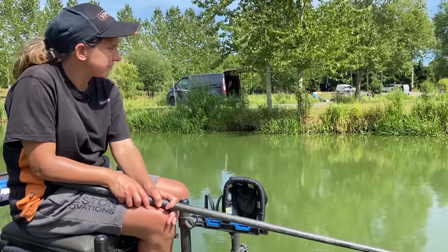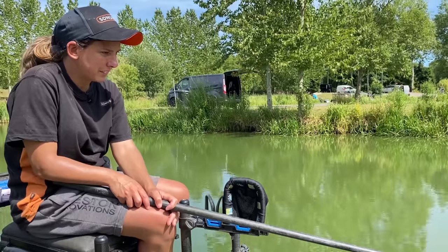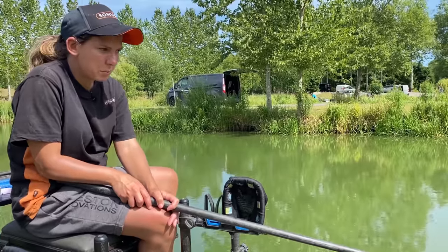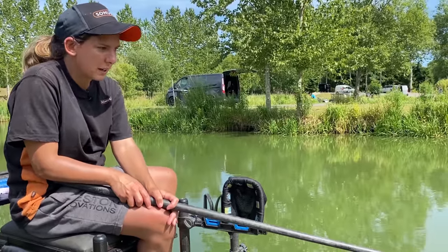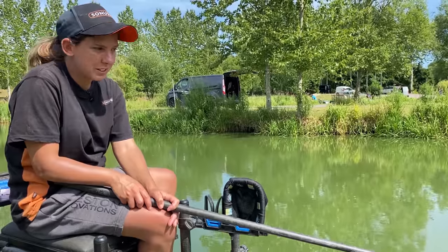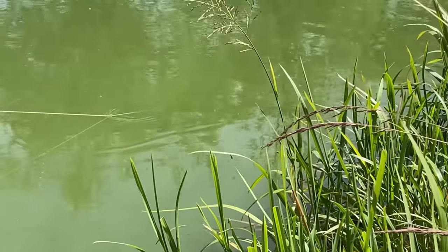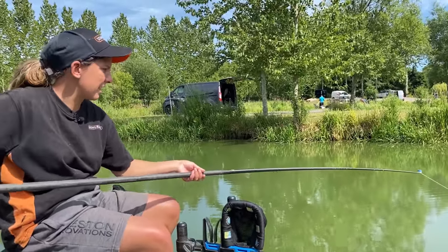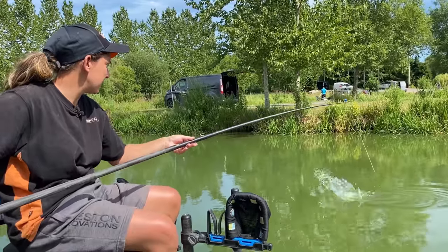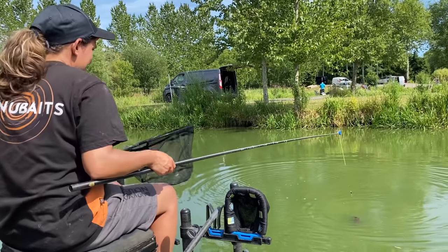Lovely day for it, red hot — I do like summer, lovely time to be out. I've actually been doing a bit of filming with Sonu today, product videos and tips, so make sure you keep an eye out for them. I thought I might as well stay on, got a couple of hours, get a video done for you. Oh there we go! I wonder what this is — I reckon it'll be an F1 or a big skimmer, it's not doing much but it feels decent. Nice F1, look at him — wouldn't mind a few more of them.